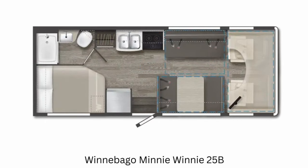Next up is the 25B, which moves up to 26 feet in length. There are no slides again, but with the added length they were able to put in both a sofa and a dinette. That's a nice combination.